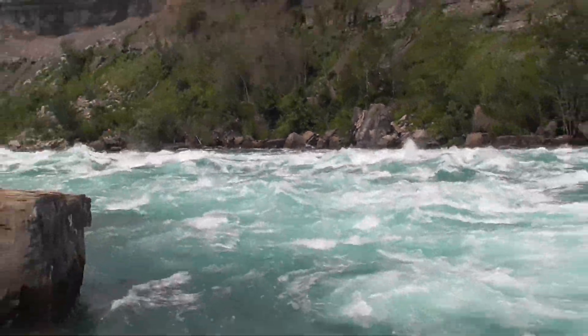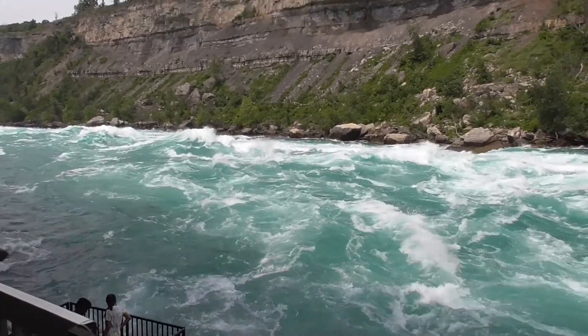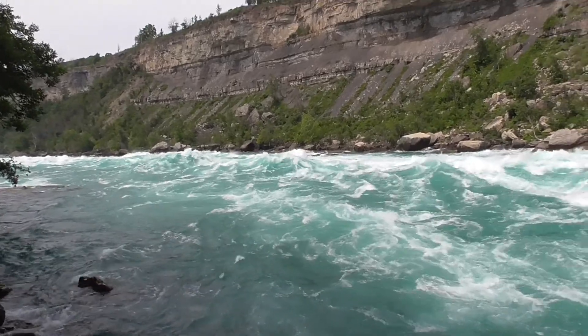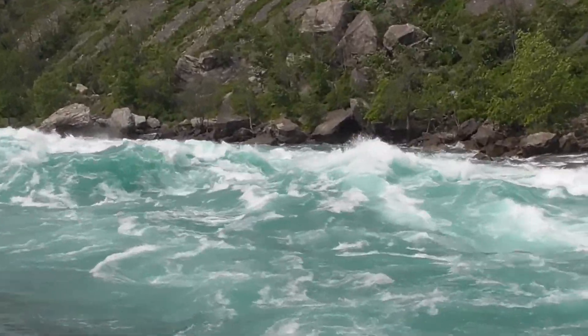However, less than a kilometer downstream, the geography of the Niagara Gorge changes drastically, causing the river to narrow down to just 160 meters wide and 5 meters deep. Squeezing all that water into such a narrow area increases the water's speed to nearly 50 kilometers an hour, creating these massive rapids that can reach 5 meters above the water's natural surface in some places.